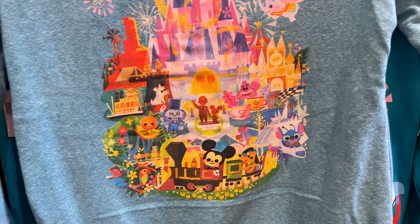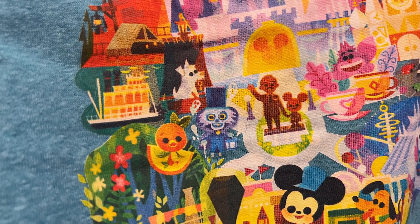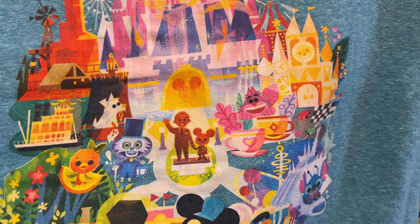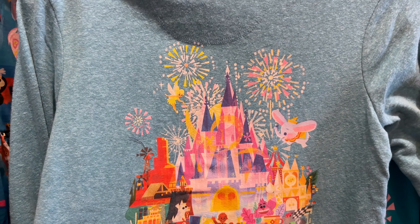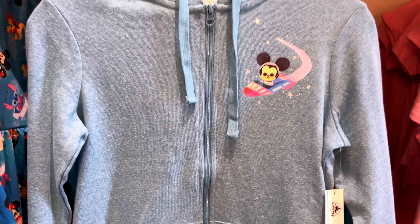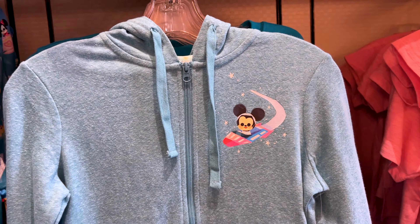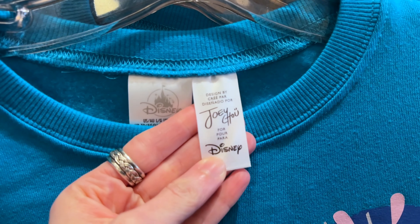It is $65. The front features Mickey Mouse — I'm guessing he's riding Space Mountain. Check out the inside of this hoodie — this is Joey Chu's signature, by the way. They also have this sweatshirt with fireworks and Mickey and Pluto on the railroad. This one is $30 — not a bad price. On the back we have Dumbo, Stitch, and even the little dog from Pirates, and a character from Small World.